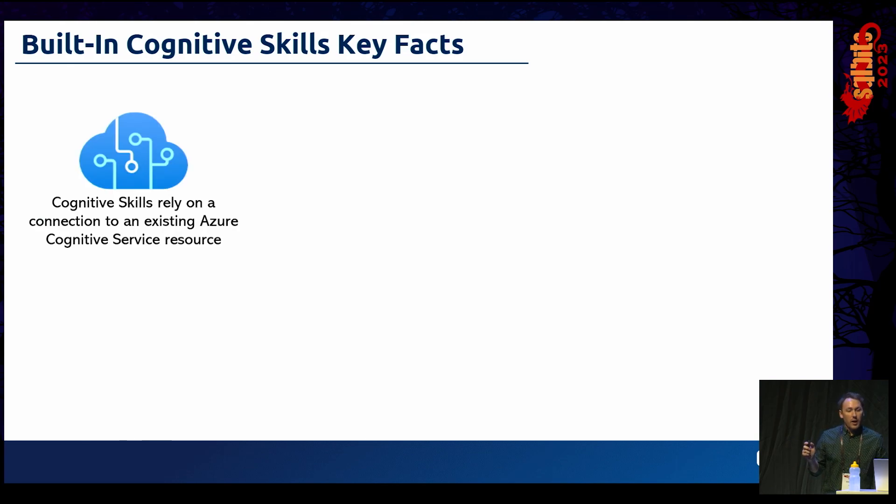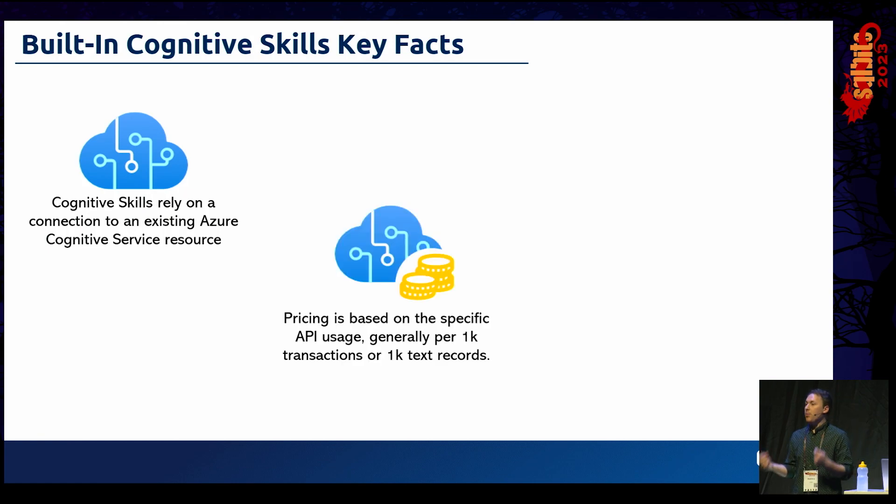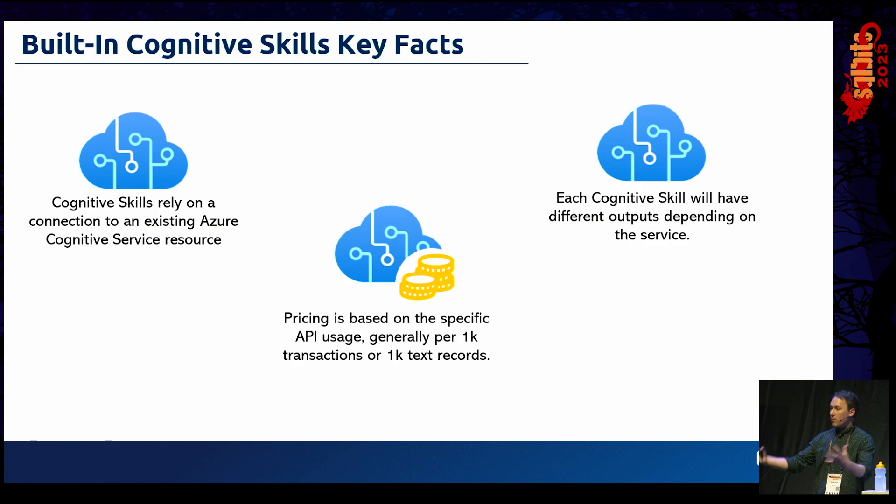A couple of key facts: these built-in skills rely on a separate Cognitive Services instance — you'll need to provision one, hook up the connection with an API key, and expect some billing against that instance as it runs API queries. Pricing is typically done around every 1,000 transactions or 1,000 text records for text-based APIs. Be aware that return objects will vary depending on the service — sentiment analysis is very different to language translation.